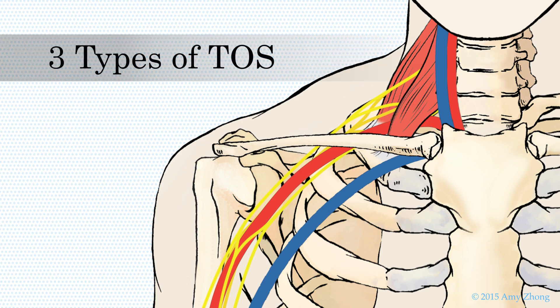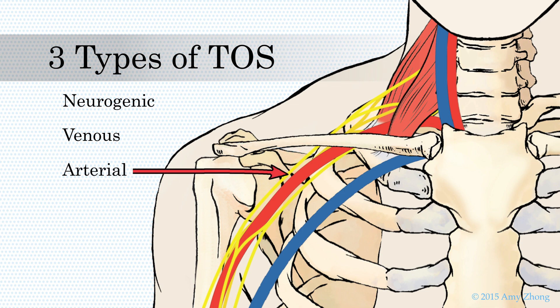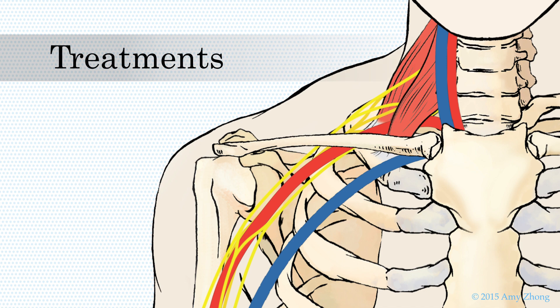There are three types of TOS: neurogenic, compression of the brachial plexus; venous, compression of the subclavian vein; and arterial, compression of the subclavian artery. Depending on the type of TOS you have, treatments range from physical therapy and medication to surgery.